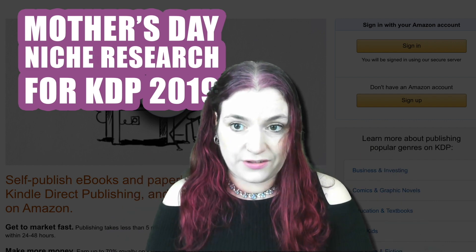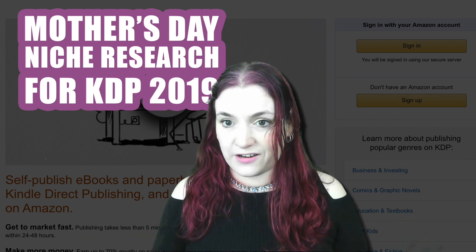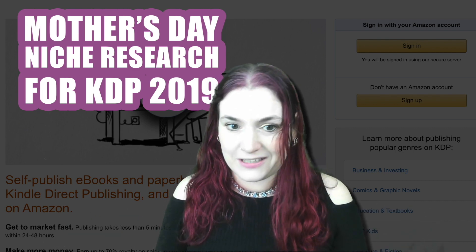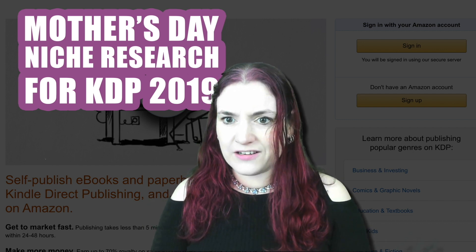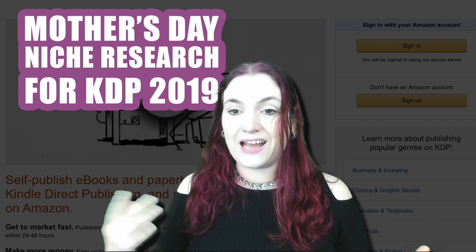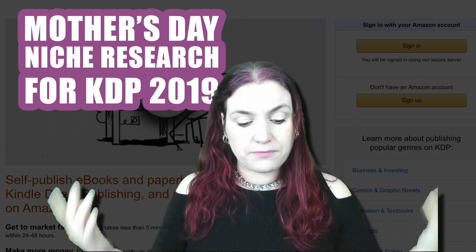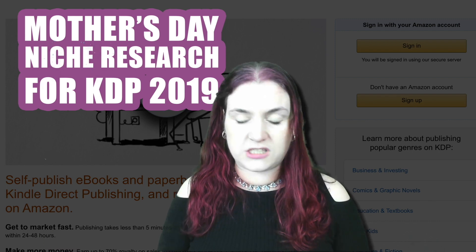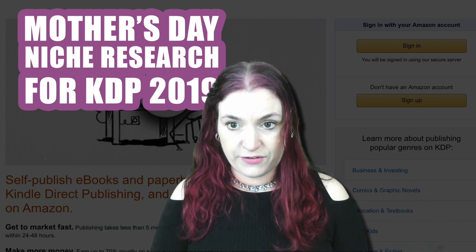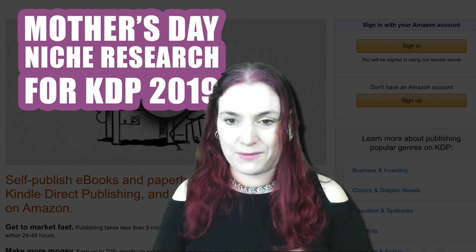I would encourage you to go a little bit further than just making line notebooks, because a lot of people are making line notebooks. There's a lot of competition out there unless you want to really delve into marketing, advertising, and keyword SEO. However, there's a lot of space for guided journals, planners, and books with a little bit more content. There are all kinds of things you can put on a book — you can tailor notebooks to Mother's Day, or go further and make planners with more complex interiors. It's not that hard.